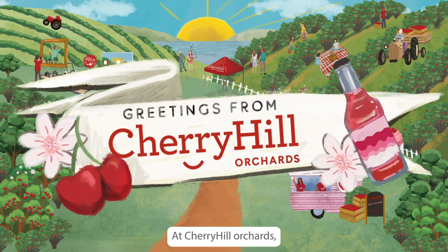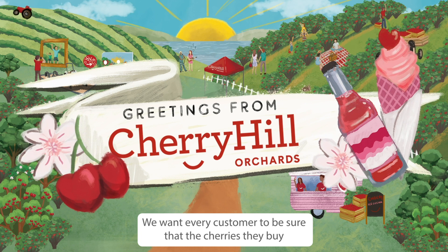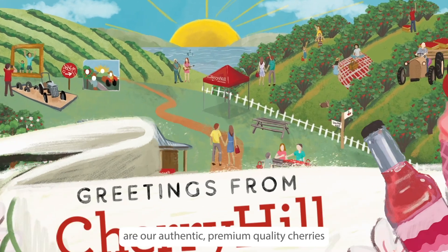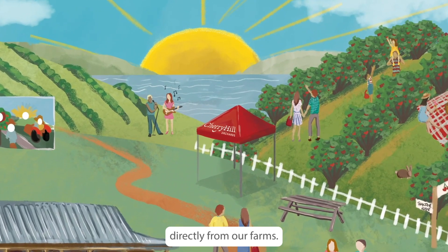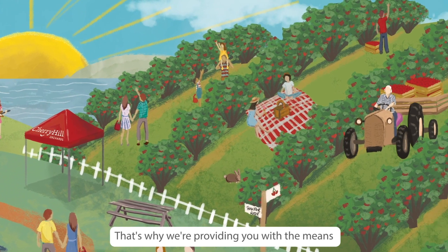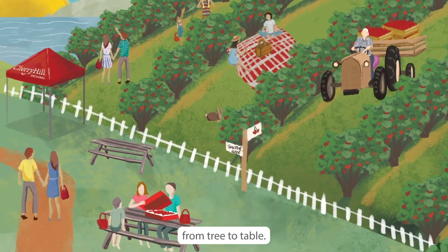At Cherry Hill Orchards we want every customer to be sure that the cherries they buy are our authentic, premium quality cherries directly from our farms. That's why we're providing you with the means to trace your cherries' journey from tree to table.